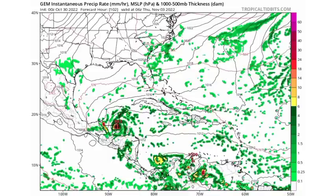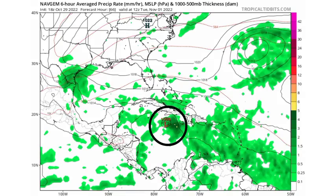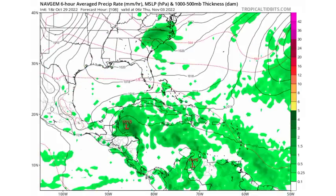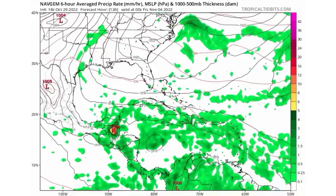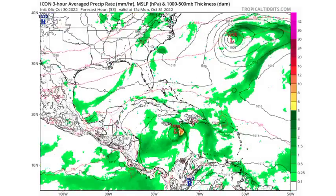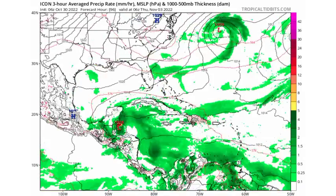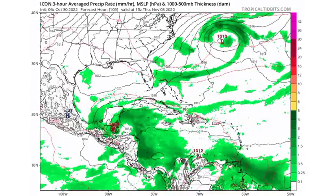That level of intensification isn't impossible, but conditions have to be conducive for it to happen. The NAVGEM — the Navy model — is expecting the center of the disturbance to pass directly over Jamaica before dipping toward Belize. And finally, the ICON model also shows the system very close to Jamaica heading into Tuesday, then making its way into Belize. So all five models are pointing toward Belize being affected. If you're in Belize, Honduras, the Yucatan, or Guatemala, please be on watch for this system.